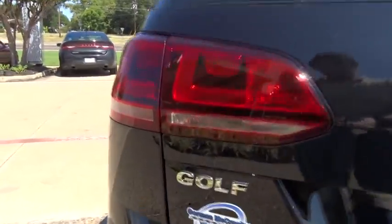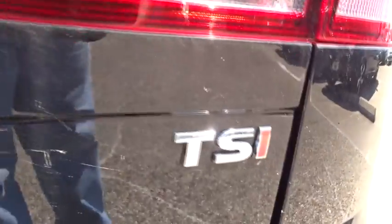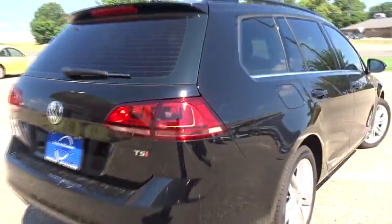Leather-wrapped steering wheel. Moonroof. Power steering. Adjustable steering wheel. Cruise control. Aluminum wheels. Keyless start. Floormat. Four-wheel disc brake.